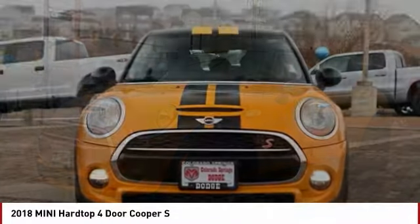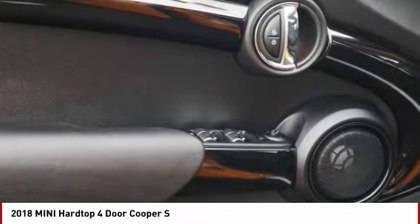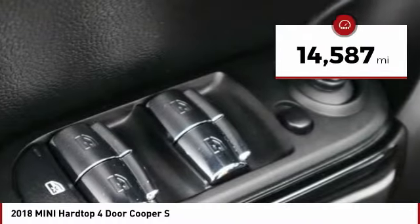It is loaded with premium features, world famous feistiness, and is built for sharing. This vehicle has less than 15,000 miles.